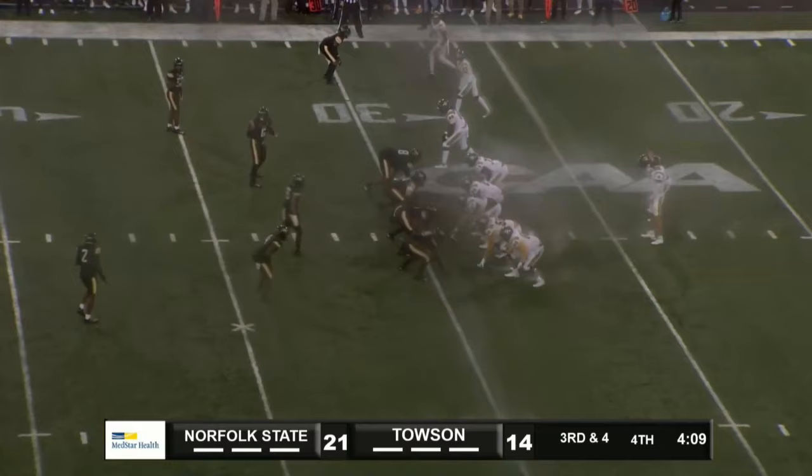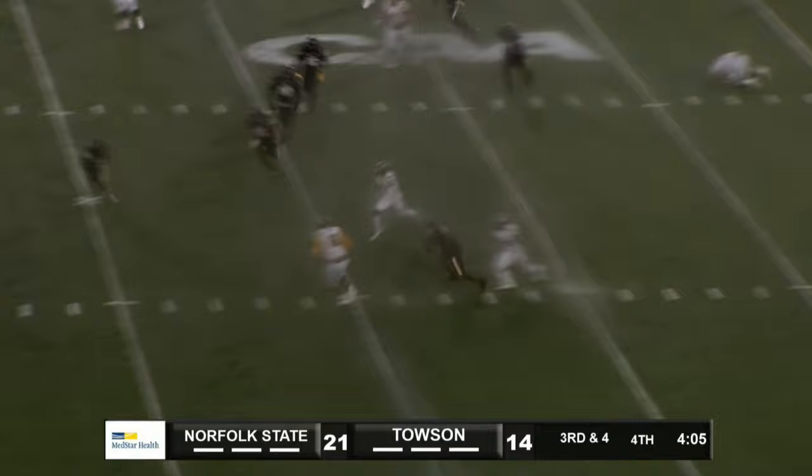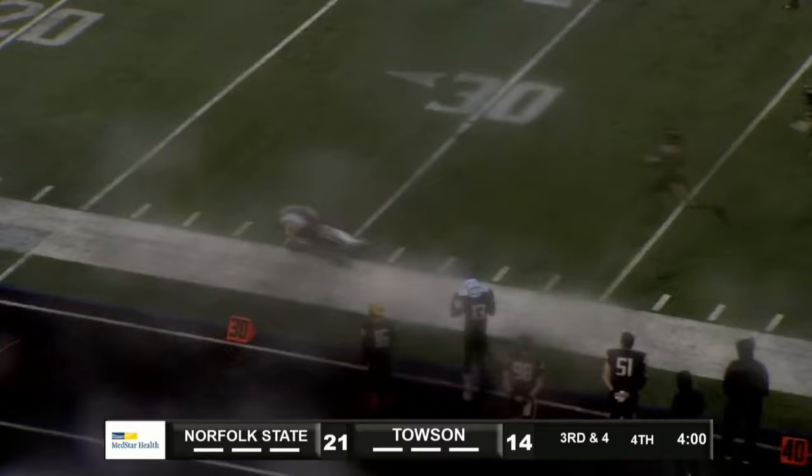Coons sends a man in motion, and they're going to run a reverse around the left side. They've got room — 30, 35, 40, 45, midfield — and down to the 31-yard line.